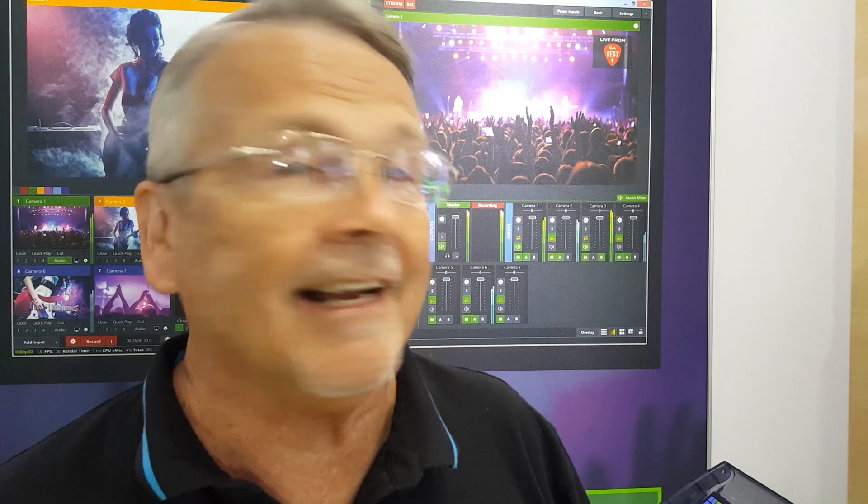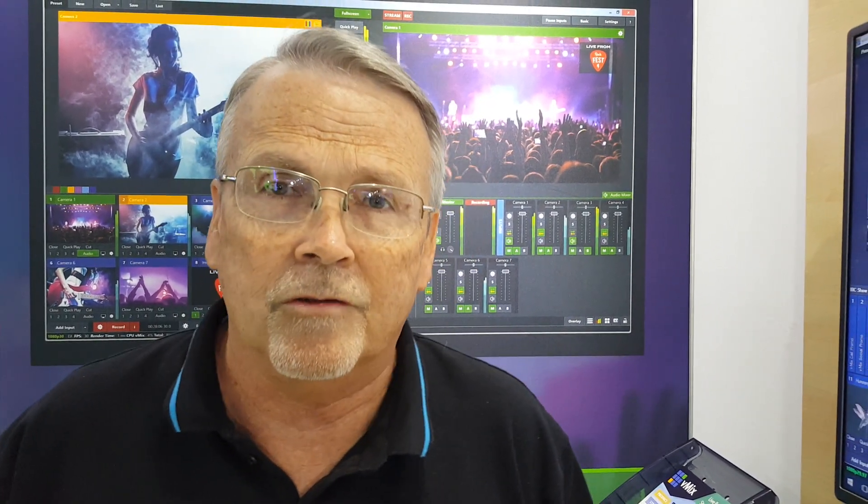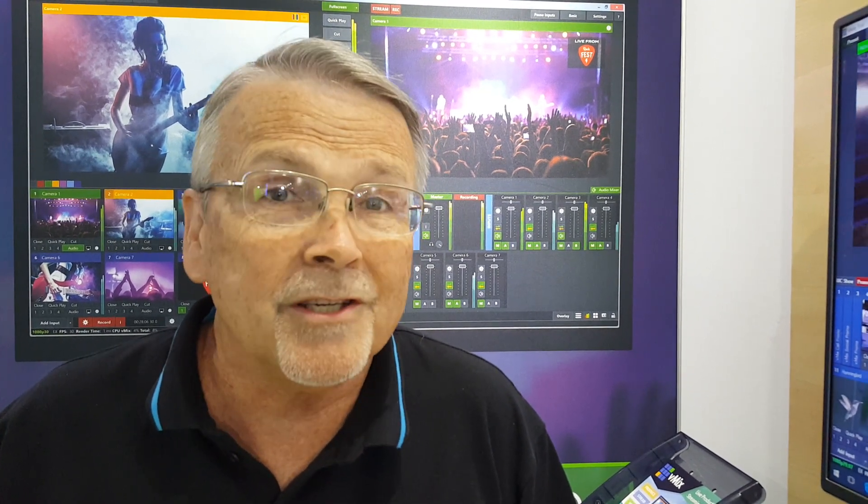This is vMix 23 alpha, version 23.0.0.10. The timeline is that vMix anticipates a public beta that you and I both can use in a couple or several weeks — let's not be too tight on that. When vMix puts out a beta, they think they've found every bug possible. Obviously there are other bugs that are going to show up, and that's our job as beta testers — those of us that choose to participate at that level.